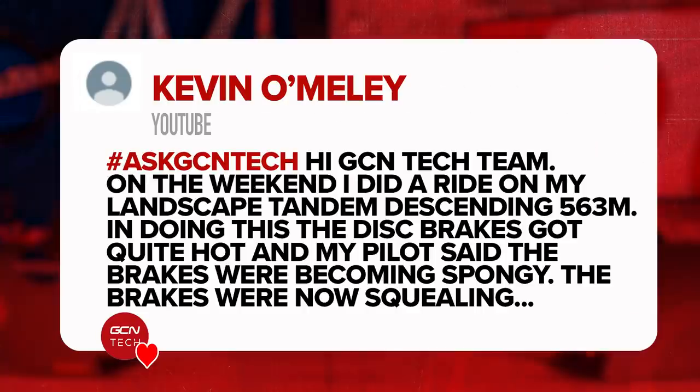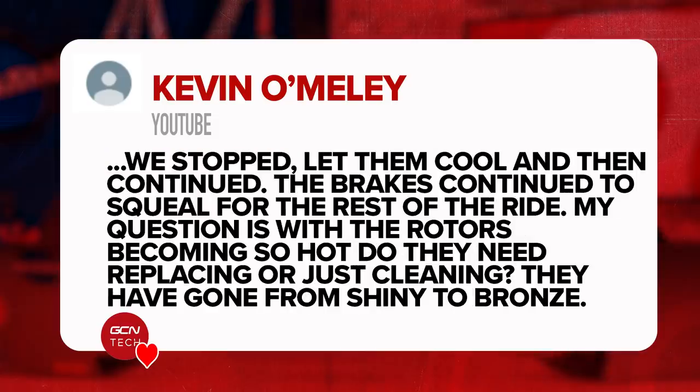Next question, one in from Kevin. Hi GCN team. On the weekend I did a ride on my landscape tandem descending 563 meters. In doing this, the disc brakes got quite hot and my pilot said the brakes were becoming spongy. The brakes were squealing and got really hot. We stopped and let them cool down and then continued. The brakes continued to squeal for the rest of the ride. My question is: with the rotors becoming so hot, do they need replacing or do you just clean them? They've gone from a shiny bright color to a bronzy color.